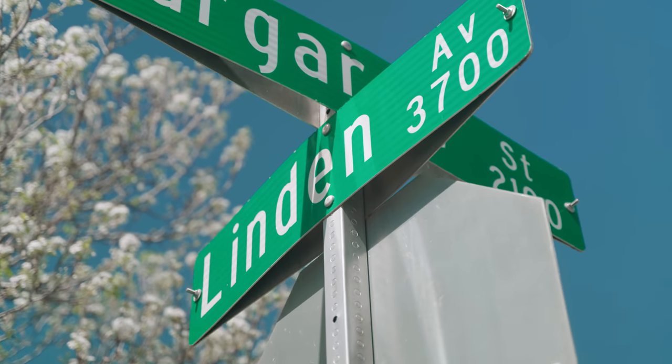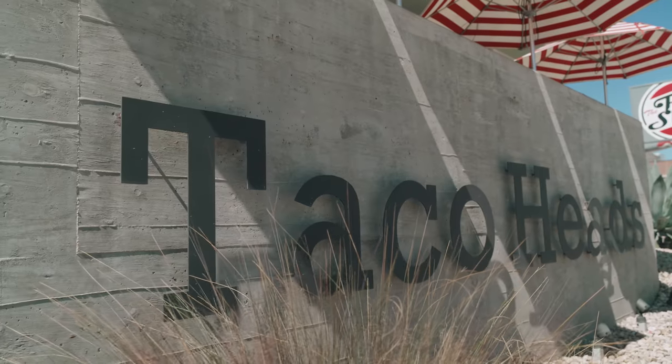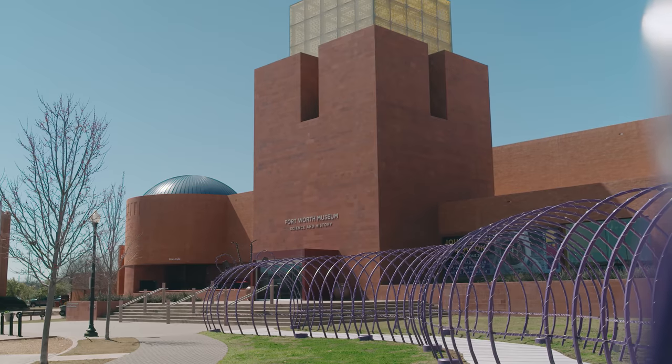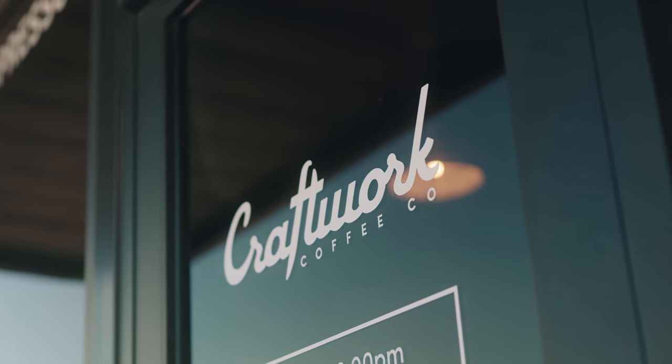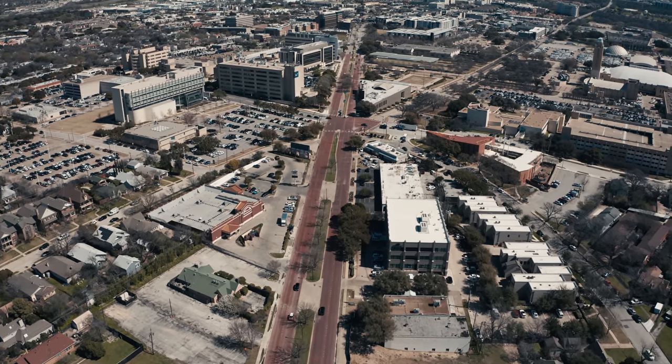Located in the Arlington Heights neighborhood of Fort Worth, you are super close to Dickies Arena, Taco Heads, the Fort Worth Science and History Museum. In addition, you have UNT Health Sciences Center, so whether you're a student or faculty, you're close to the school. You have a lot of great coffee shops, places to eat, places to shop, all down the bricks of Camp Bowie. A lot of wonderful things to do and explore right here near your home.